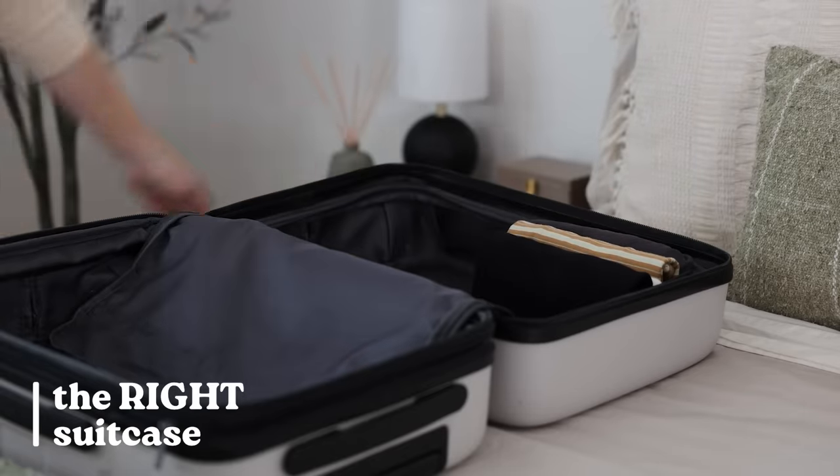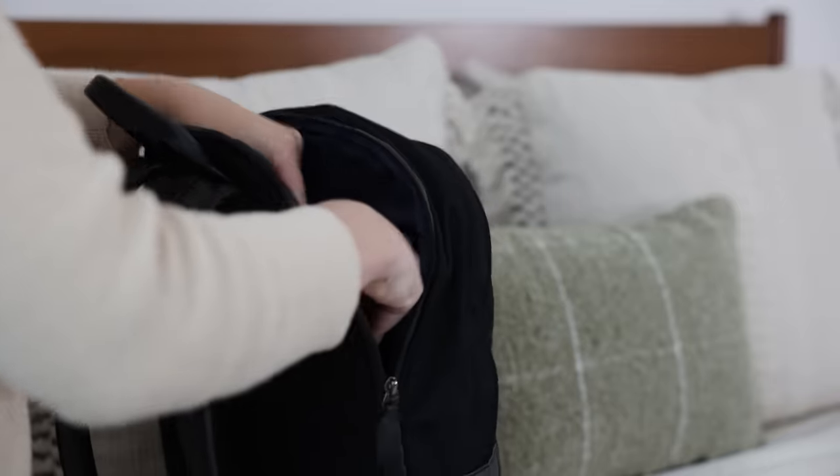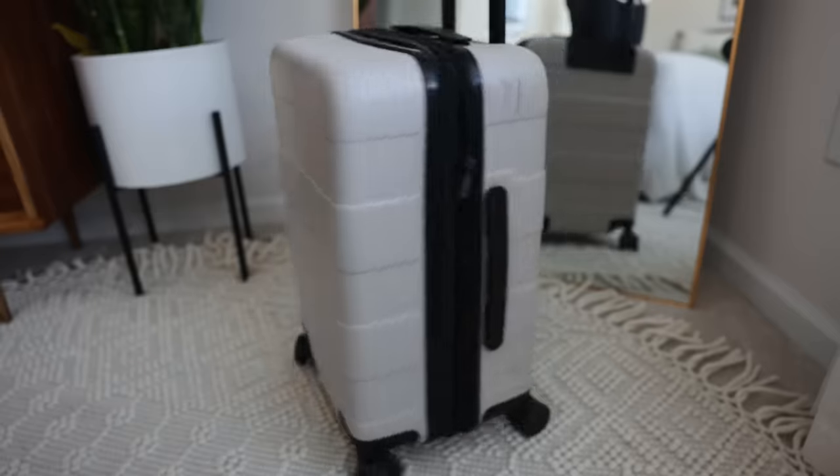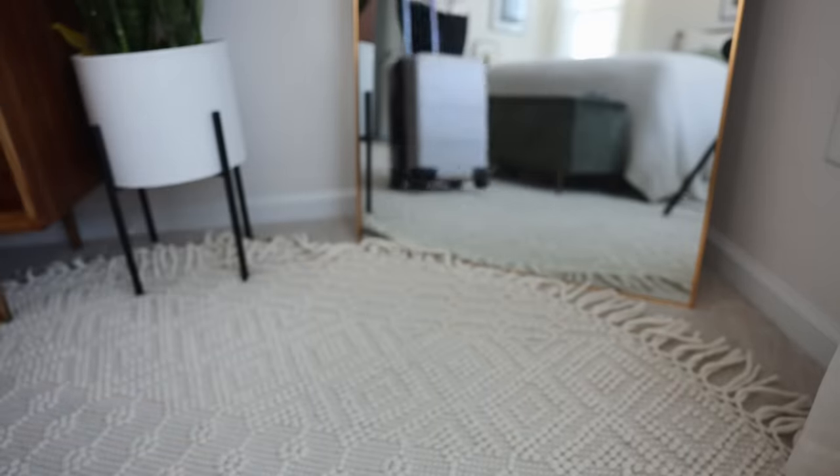I want to begin with talking about your bags. I'm a big believer that the right suitcase and the right personal item can quite literally make or break your travel experience. On one hand, it can be incredibly frustrating to try to travel with a bag that you feel like you have to fight against. But a good suitcase can make it feel like a breeze.